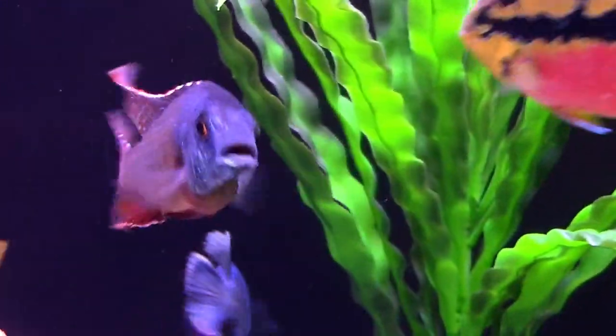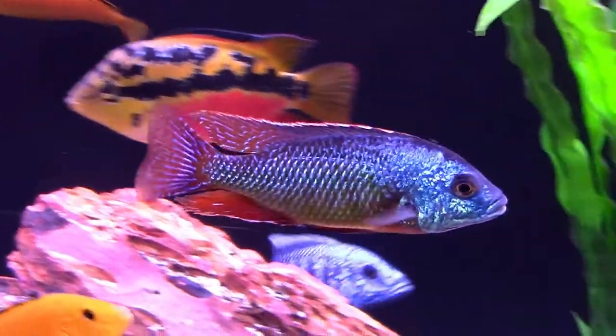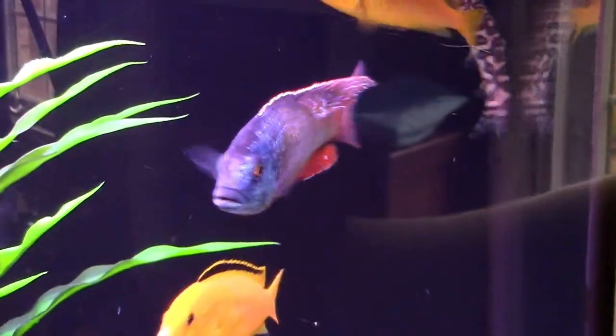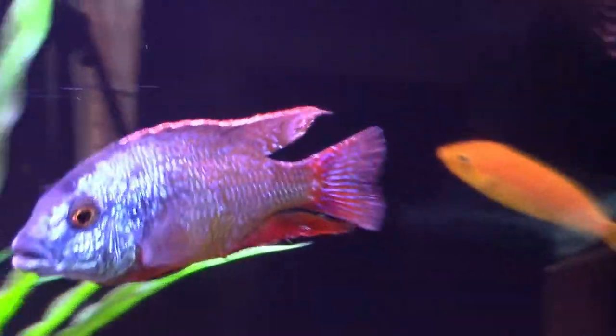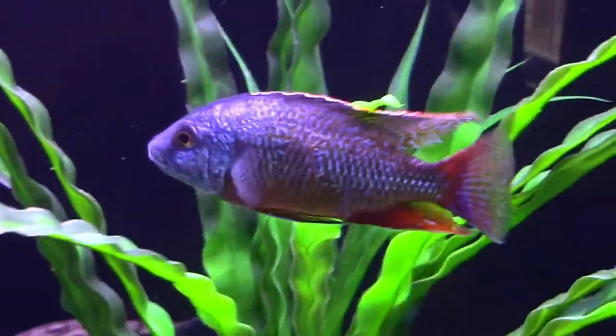And then we have this guy, a Protomallus taniolatus, better known as a Red Empress. I'm not sure if he would get the designation of a Super Red Empress, but I think he's super looking.